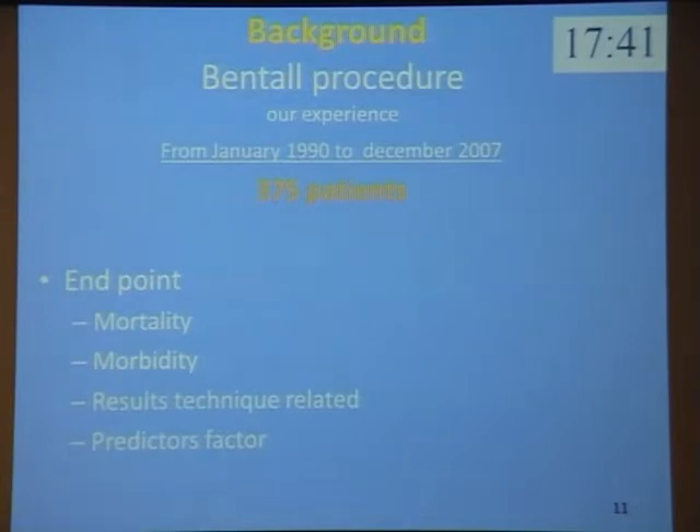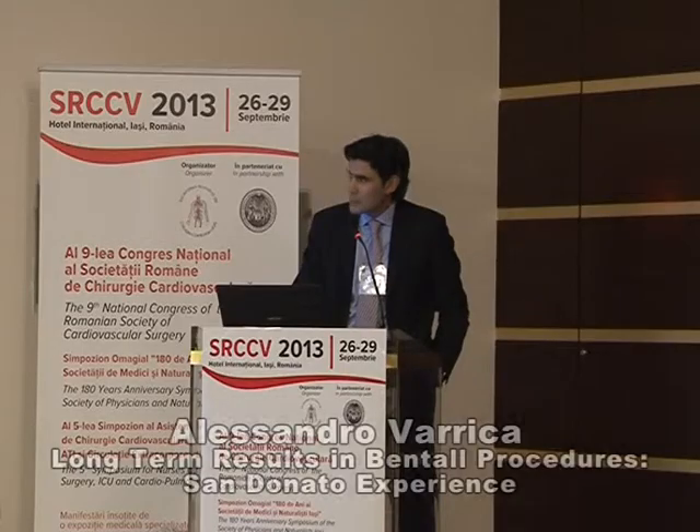We selected 375 patients operated from January 1990 to December 2007. Our endpoints were to evaluate mortality, morbidity, technically-related results, and predictor factors.